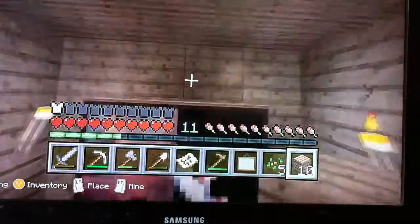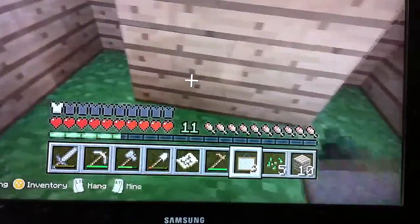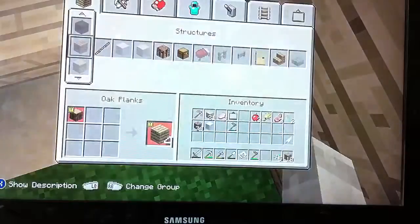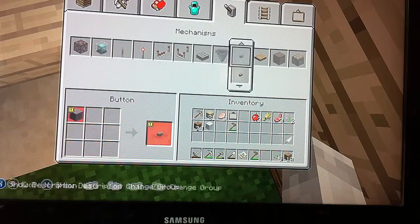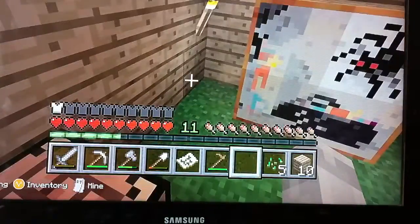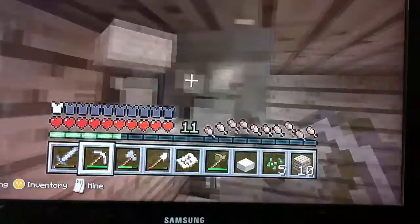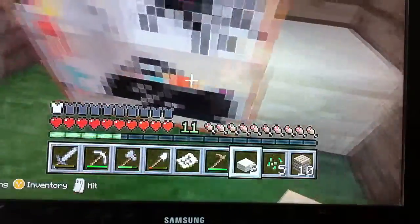Finally I got the right one. Once you get redstone, you're going to have some speakers. I have a better idea, actually. I'm going to take this down from here and then put it on this side.